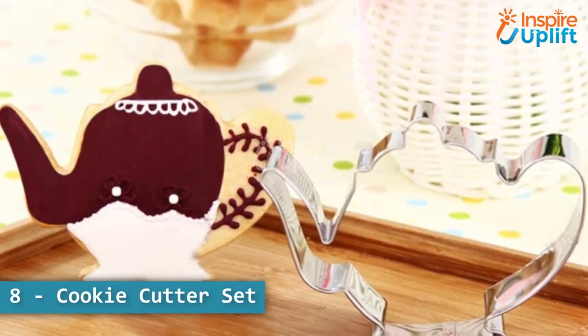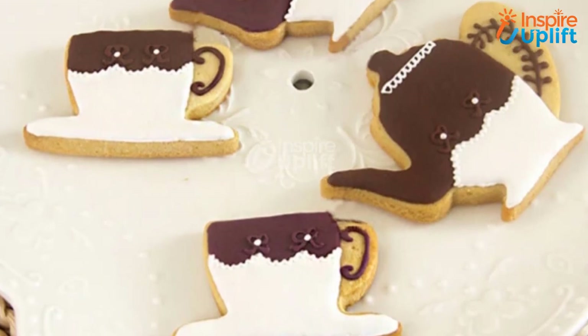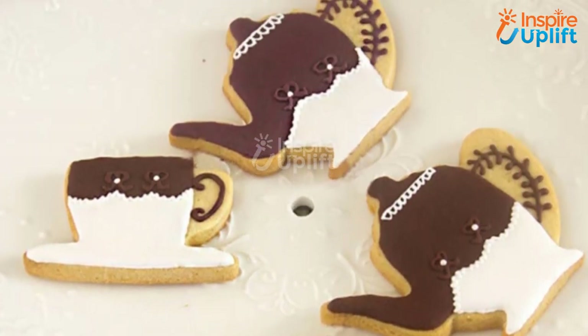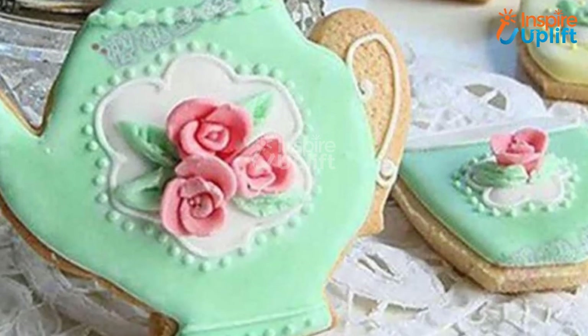At number 8 we have cookie cutter set. Not only can you make fun tea party cookies, but you can also make cake fondants, sandwiches, burgers, pancakes, and whatnots. Now you can make multiple customized tea party favors with this one cutter.